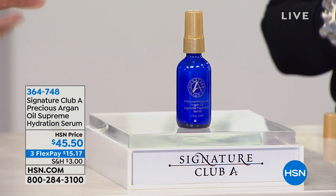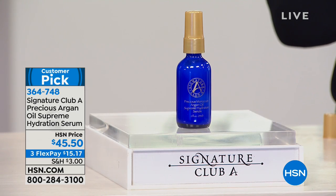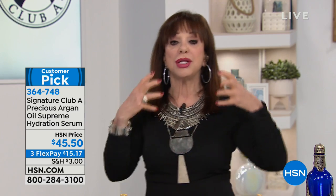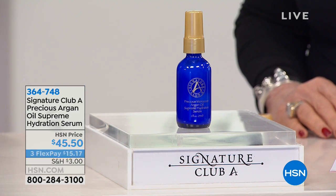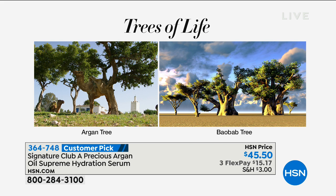What most women don't realize is argan oil alone is not the answer. Argan oil and baobab together — argan oil goes into the skin, baobab forms a protective shield on top of the skin to keep the moisture in. That's how you get that super-hydrated look. The argan tree only grows in southwest Morocco, is 80 million years old, and when you try to take it out of Morocco it just dies.